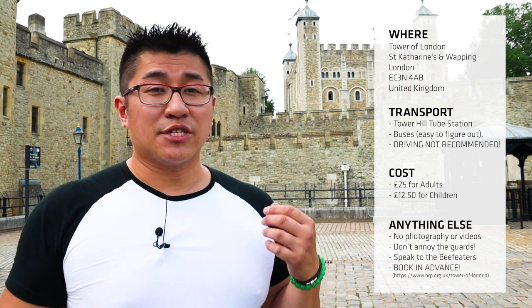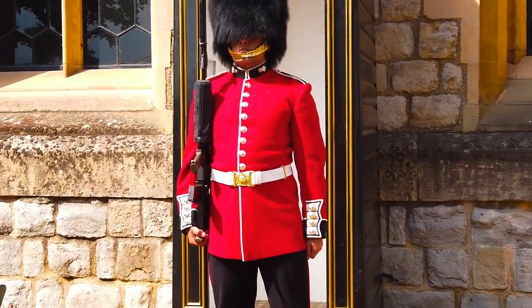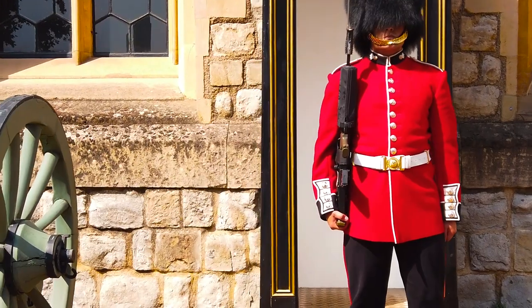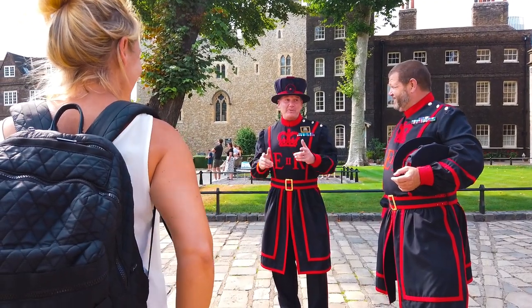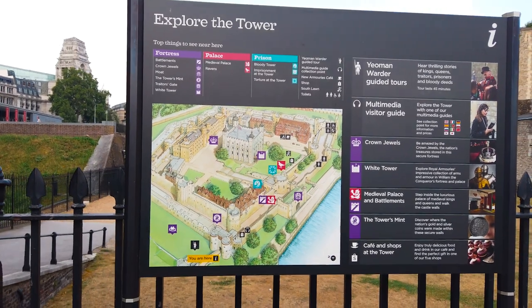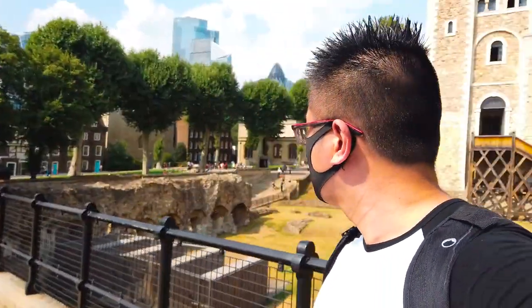Don't be a fool and try to scare the guards or anything like that — they're just trying to do a job. The Beefeaters are very approachable, so be sure to walk up to them and ask them questions, because that's basically what they're there to do. And finally, I highly recommend that you book in advance. Because of COVID, they only let in a certain number of people at a time, so go to their website and book way, way in advance, and turn up roughly at that time.